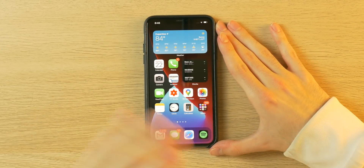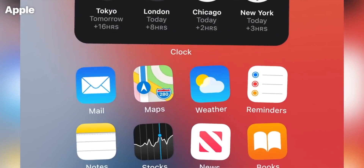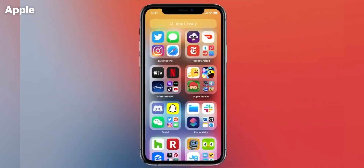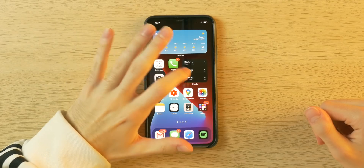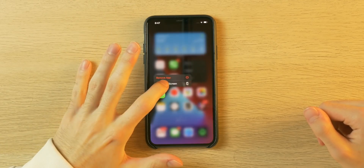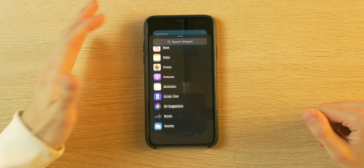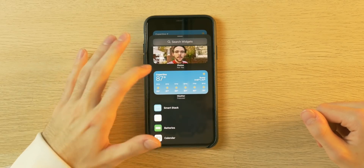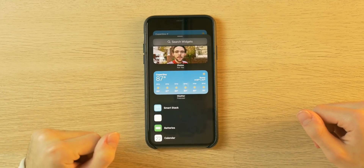The first major new feature is the addition of widgets. I did not expect this — I said iOS 14 was probably gonna be about optimization, but boy was I wrong. As you can see, I already have two on my home screen: a giant weather one and one for stocks. How you add them is you hold down on an app and tap edit home screen, then press the plus button to go through available widgets — weather, stocks, Siri suggestions, screen time, battery, and others. I also have one on my iPad Pro, which I'll show in my iPadOS demo video.